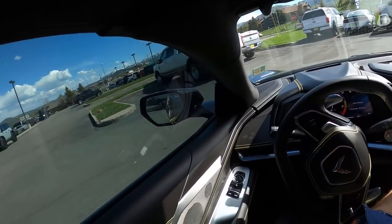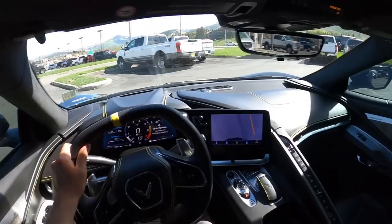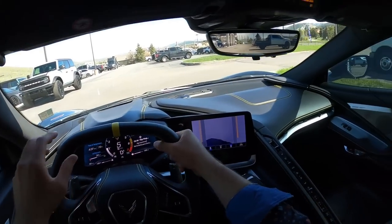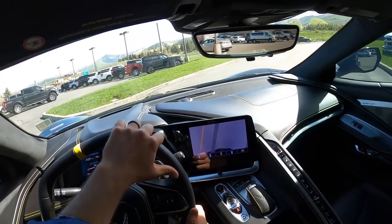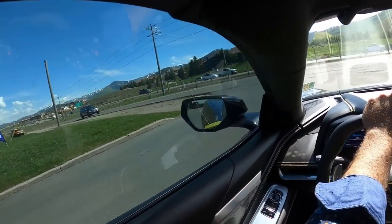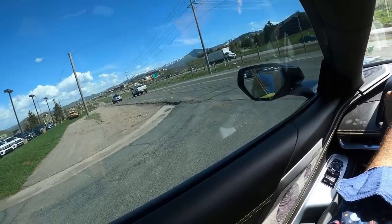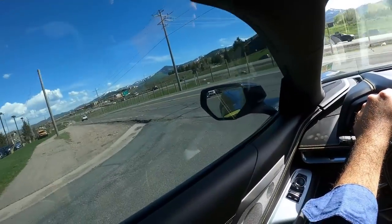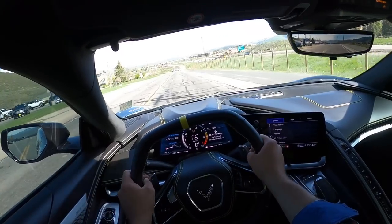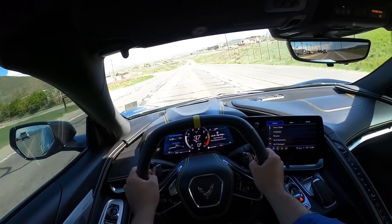This is obviously not the C8 everyone's talking about right now — everyone's talking about the Z06. But here's the deal: this is way more attainable than a Z06. Not only is it less expensive, but it's also a lot easier to find regular C8s now. In my opinion, although it's not as crazy as the Z06 — because it doesn't have the flat-plane crank V8 — I think it's actually more appealing in a sense because you can actually buy one. Z06s are going for $200,000 to $300,000-plus depending on market adjustments.